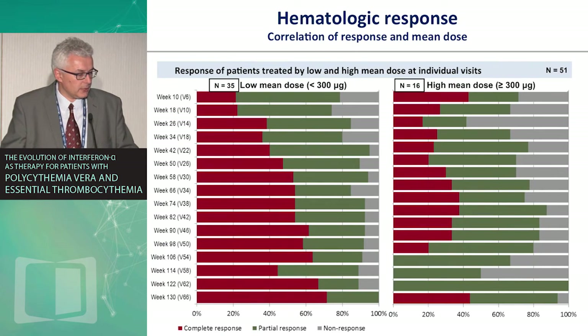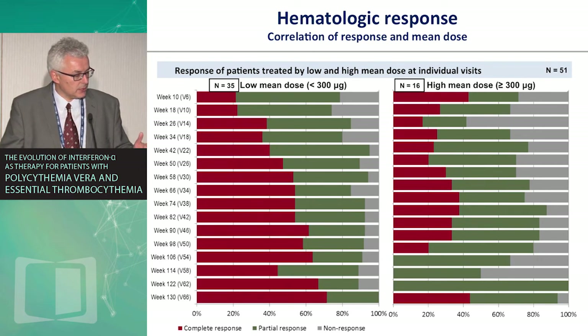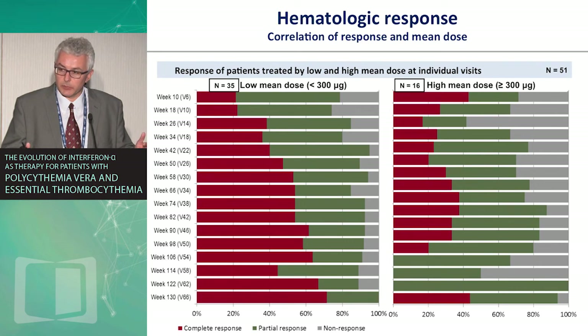Analyzing results by mean dose given to patients — with dose adjusted for efficacy and tolerability — patients receiving a low mean dose of less than 300 micrograms every two weeks versus a high mean dose of 300 micrograms or more every two weeks in 16 patients showed that there is no clear dose-response relationship, consistent with prior experience with PEGASYS. Lower doses may actually be more tolerable and equally effective, suggesting one should not push the dose unnecessarily.